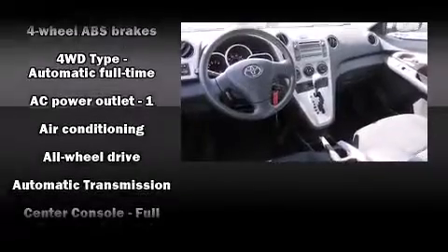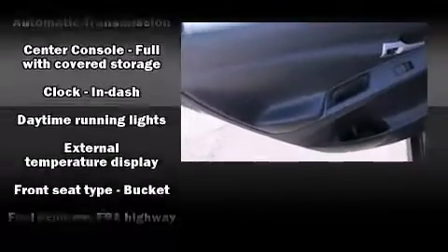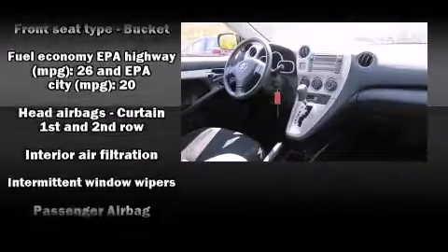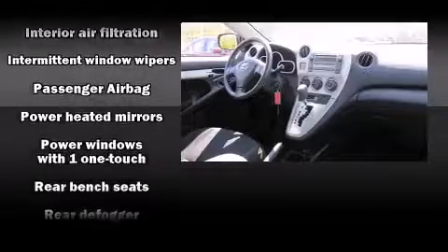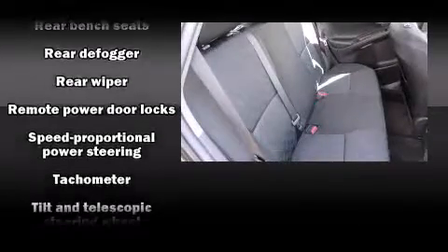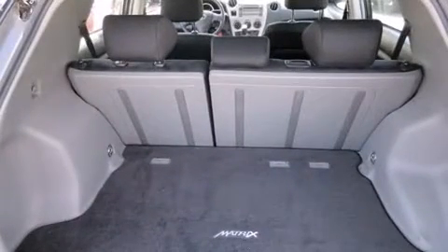Toyota also prioritized safety and security by including dual front impact airbags with occupant sensing, airbag head curtain airbags, brake assist, anti-whiplash front head restraints, a panic alarm, and four-wheel disc brakes with ABS. Sophisticated all-wheel drive technology maintains a firm grip on the road.